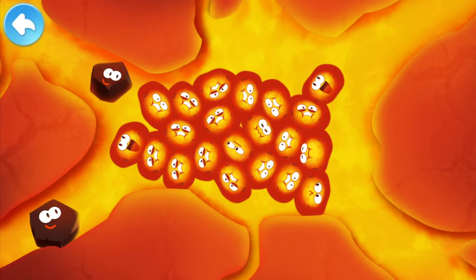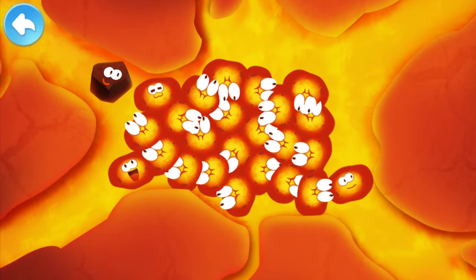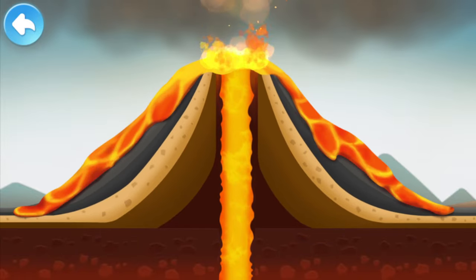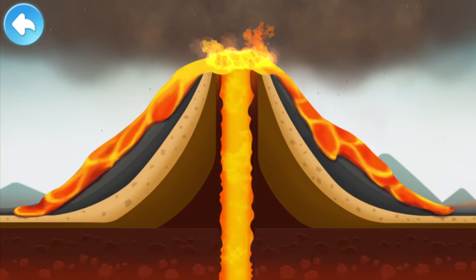The Earth's crust is about to be burst open by the ever-gathering magma. Look! The magma is breaking through the cracks in the Earth's crust. The magma and gas rush out of the ground. This is a volcanic eruption!